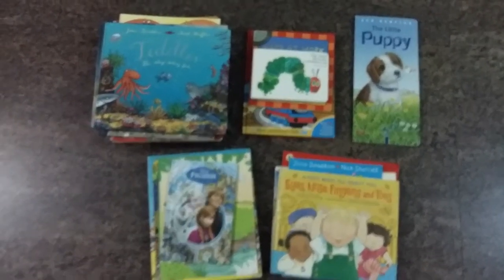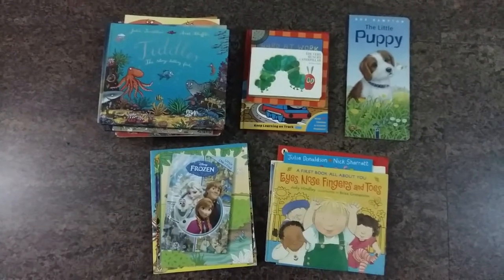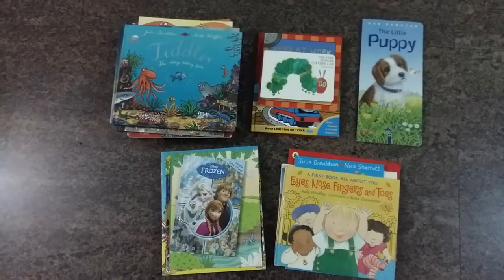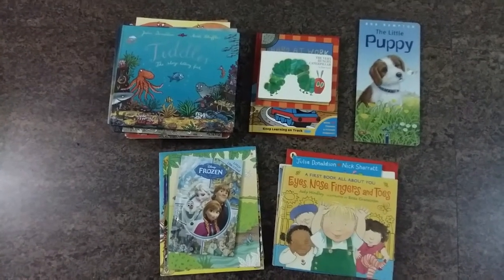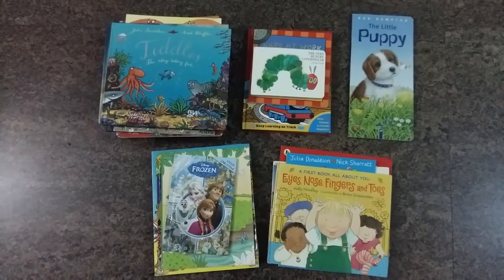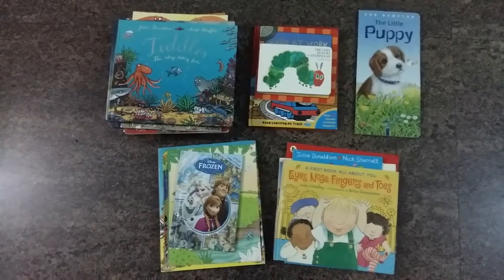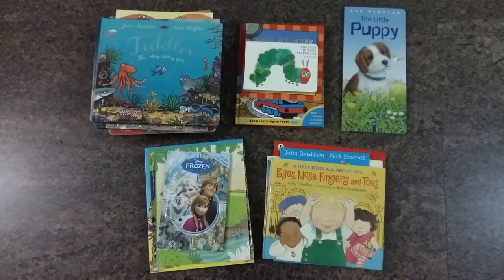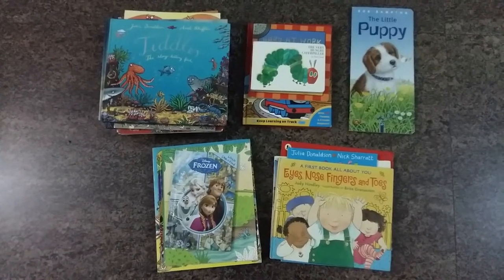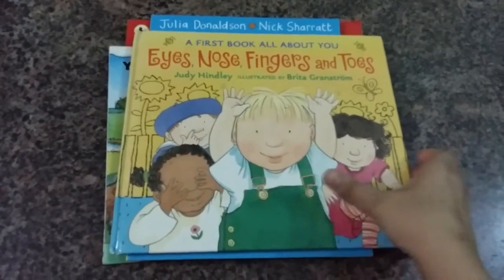Hi everyone, welcome to my channel! Today I'm doing a book haul video. I just happened to see a book sale near my place and went in browsing for some books in the children's section for my son, and I found real good treasures at a very good rate. They were selling books by the kilo, so I have a massive haul of books and I just want to share them with you all.